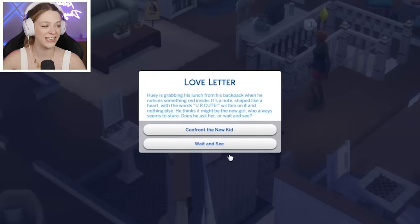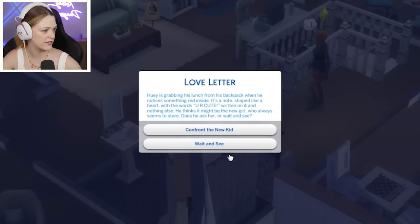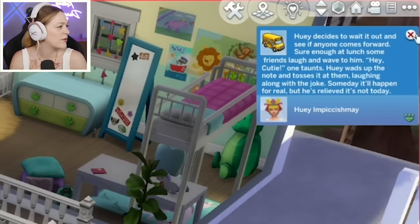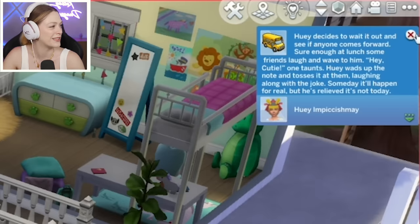Huey is grabbing his lunch from his backpack when he notices something red inside — it's a note, shaped like a heart with the words 'you are cute' written on it and nothing else. He thinks it might be the new girl who always seems to stare. I think he's a sweetheart, so he decides to wait it out and see if anyone comes forward. Sure enough at lunch, some friends laugh and wave — 'hey cutie!' Huey winds up the note and tosses it at them, laughing along with the joke. Someday it'll happen for real, but he's relieved it's not today.